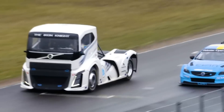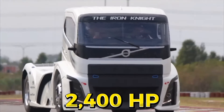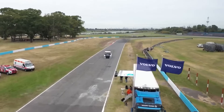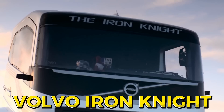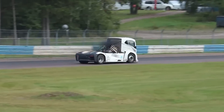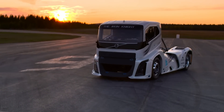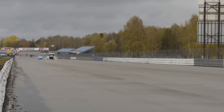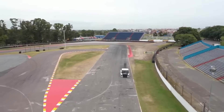171 miles per hour. 2,400 horsepower — and we're talking about a truck. Not a race car or a jet, but a full-sized Volvo truck barreling down the track at speeds that defy logic. Meet the Volvo Iron Knight, the world's fastest truck, shattering records and leaving everything else in its dust. You're probably wondering: how is that even possible? Is Volvo trying to redefine what it means to be fast, or are they just showing off? Either way, buckle up.